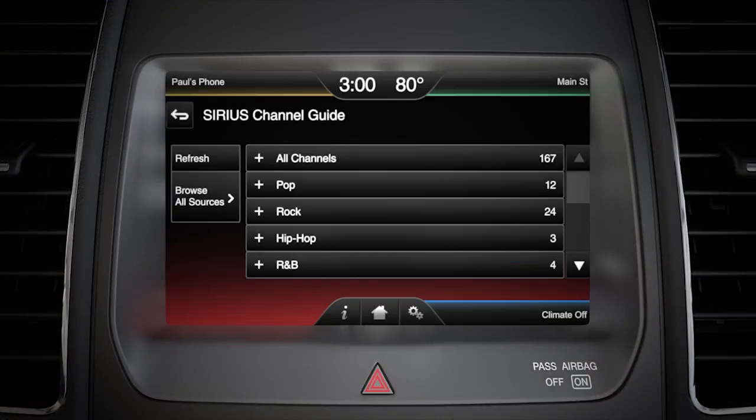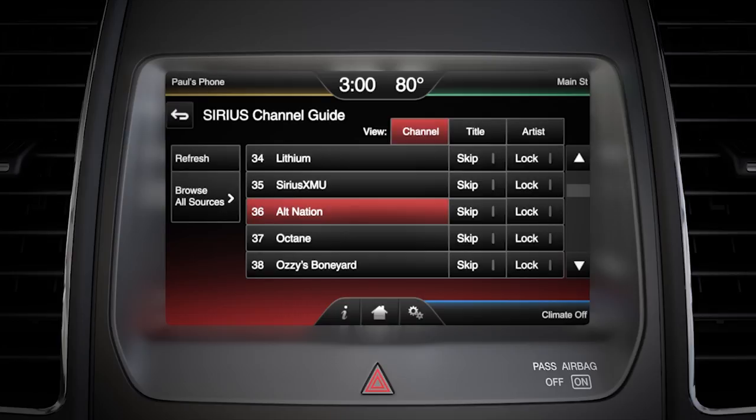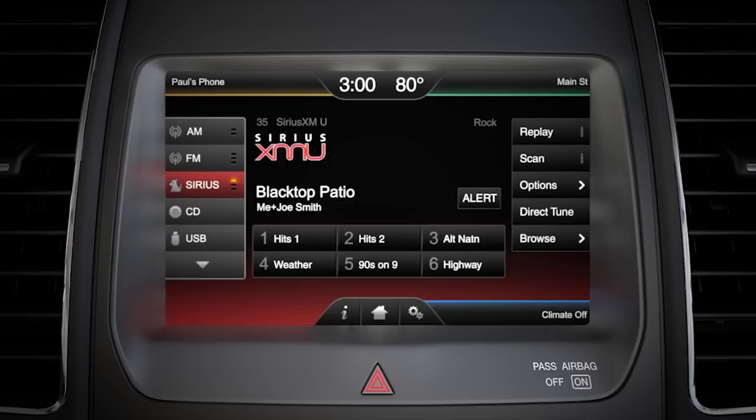Say 'Browse Sirius' and a full list of categories will appear. Touch the one you want to hear, and once you decide, say the channel number, like Sirius Channel 35. Or you can just say the name of a channel, like Alt Nation, for example, and it will automatically tune to that channel.